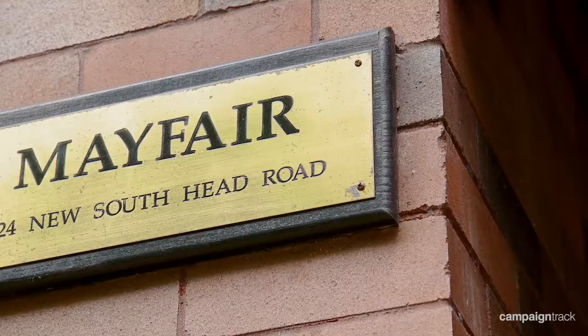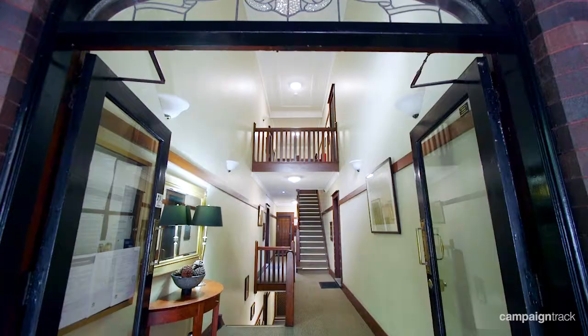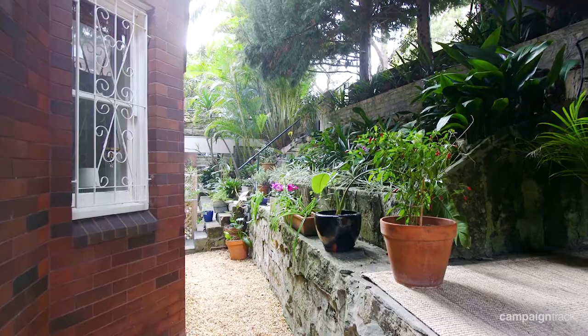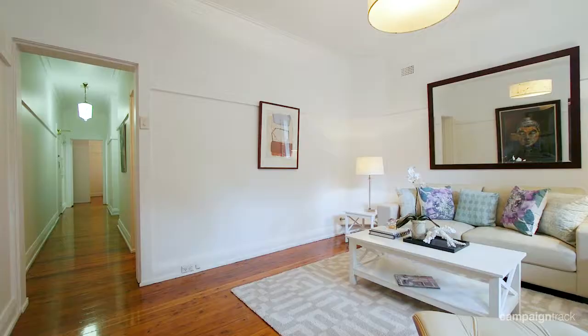Gracious proportions and Art Deco details define this large two-bedroom apartment in Mayfair. An elegant Art Deco security building positioned between Redleaf Pool and Double Bay Village. Peaceful and private with a delightful garden outlook and dual access via Sherbrooke Lane.